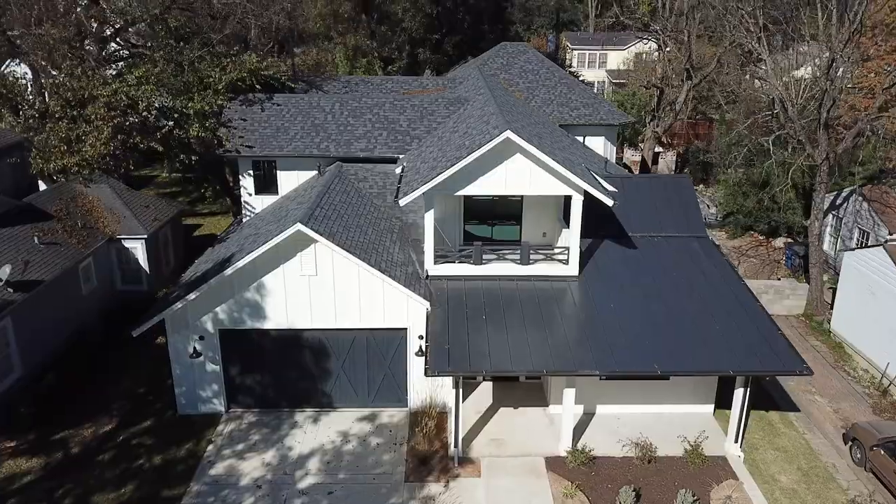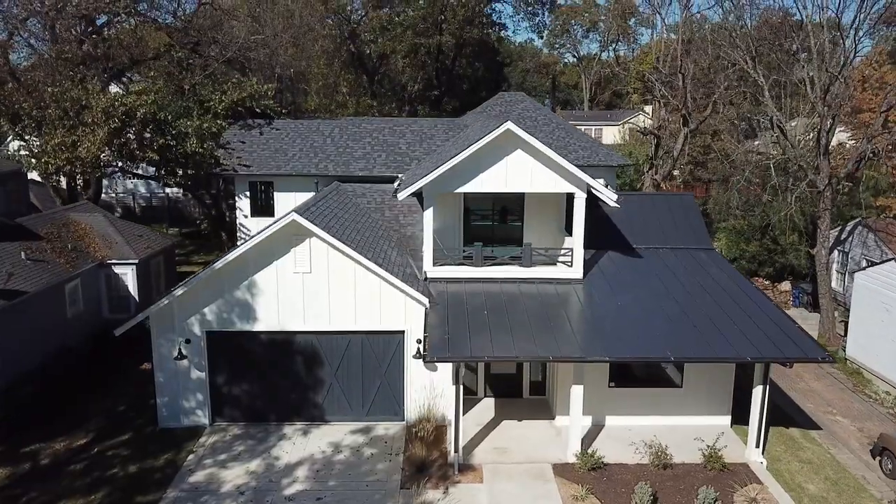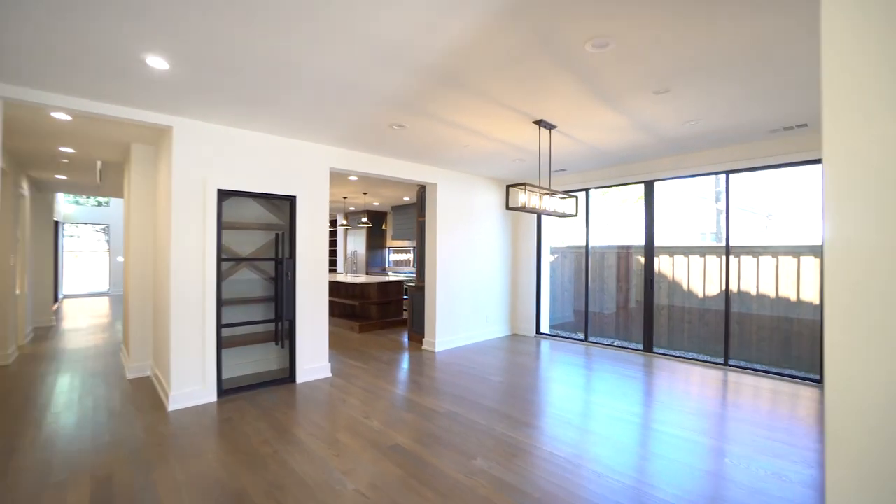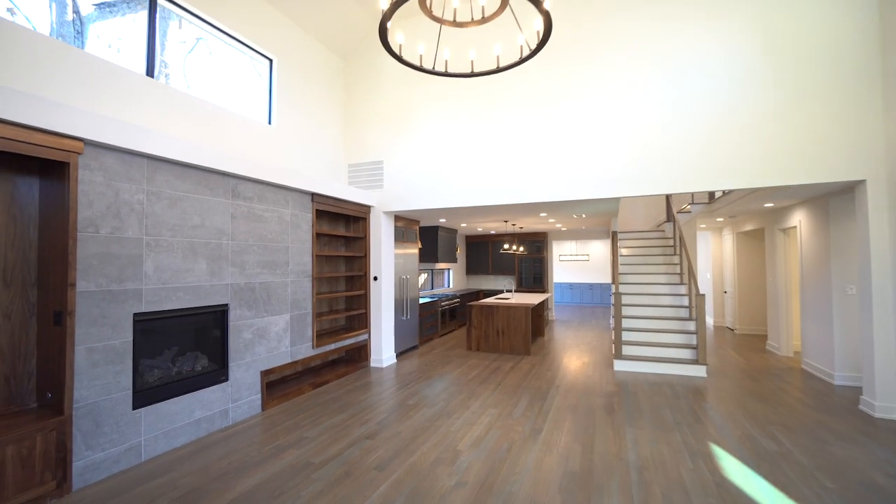I've got a great spot for you — 9423 Tarleton, just a hop, skip, jump from where we're at. Right fronting White Rock Lake. It's a four bedroom, three and a half bath, 4,200 square foot modern coastal farmhouse. Come check it out.